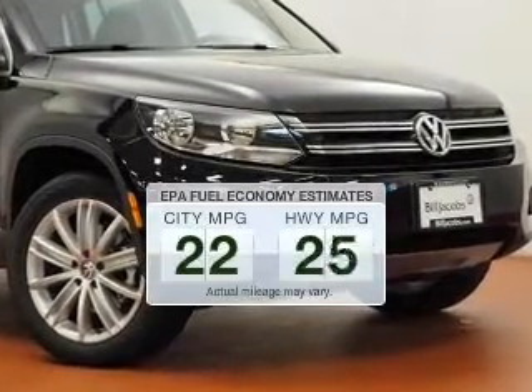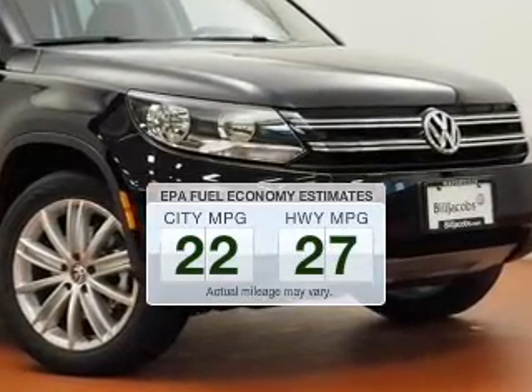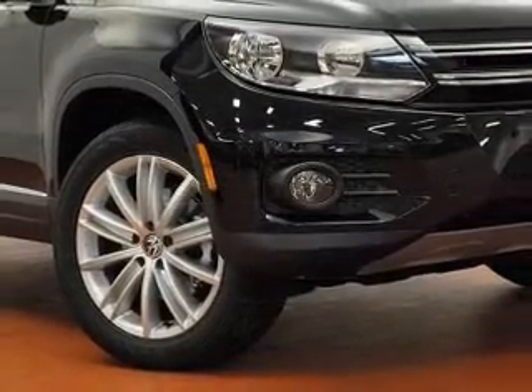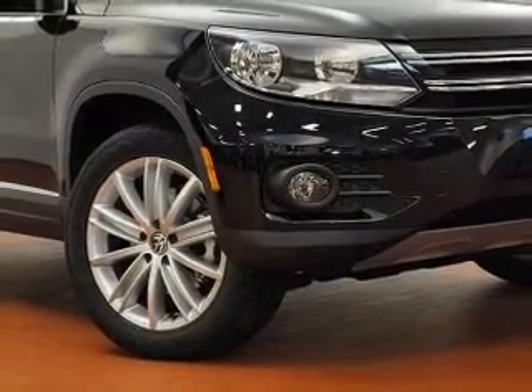Save your money. Make less trips to the gas station to fill your gas tank when driving this fuel-efficient vehicle. The powertrain includes front-wheel drive with an efficient four-cylinder engine.